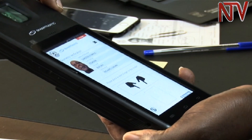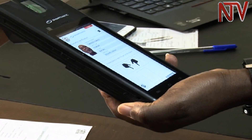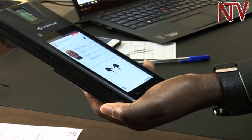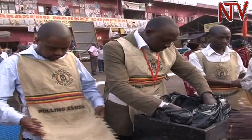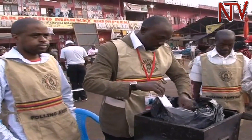Information on this device covers the entire district, but it will only allow you to be verified at the particular polling station where you registered. The electoral commission has procured 32,334 machines to be used in the 28,010 polling stations across Uganda in the upcoming general elections.